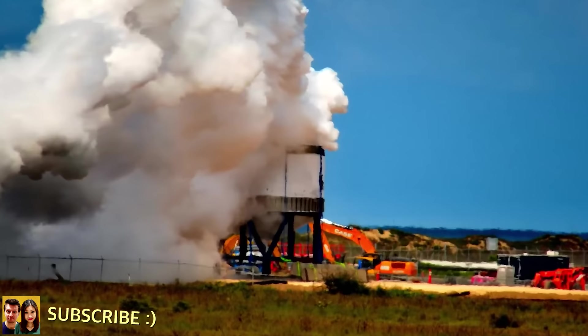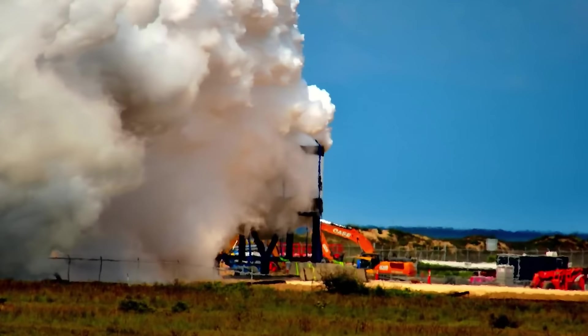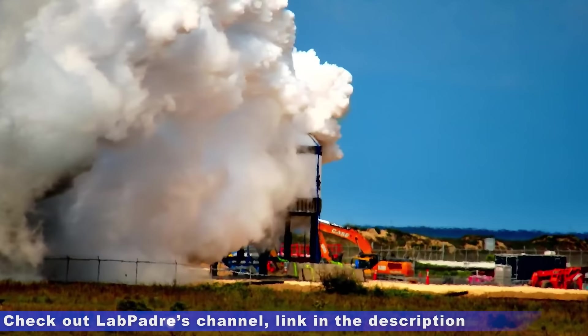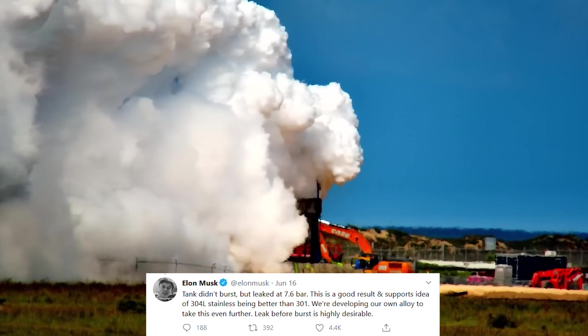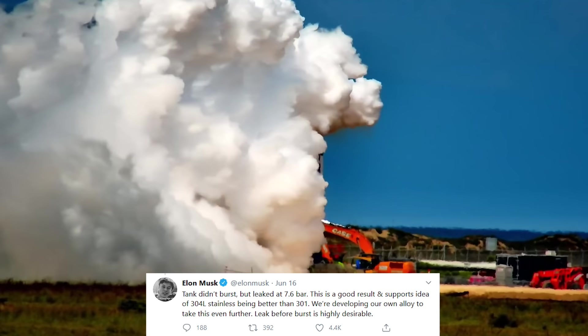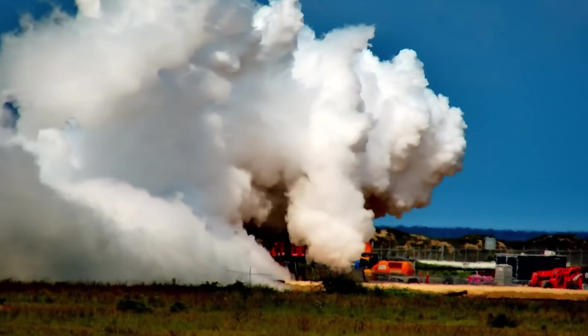So what's currently going on at Boca Chica? Well, a lot as always. Last week, the Starship SN7 tank prototype underwent a few cryogenic pressure tests, and what looked like another tank pop actually turned out to be a quite good test result. A big thank you to LabPadre for these amazing shots — we recommend you check out his YouTube channel, link in the description. As Elon said on Twitter, the Starship tank reached a pressure of 7.6 bar and actually didn't burst, only leaked. The tank was built from 304L stainless steel instead of the normal 301 steel.